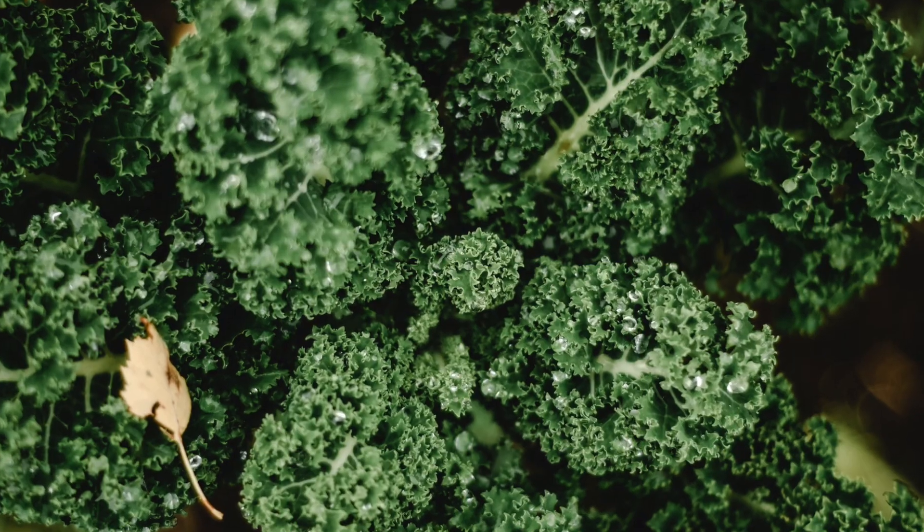So how can we improve our liver function? Eat cruciferous vegetables such as broccoli, arugula, kale, and cauliflower. These vegetables boost enzymes in the liver which help it to detoxify.